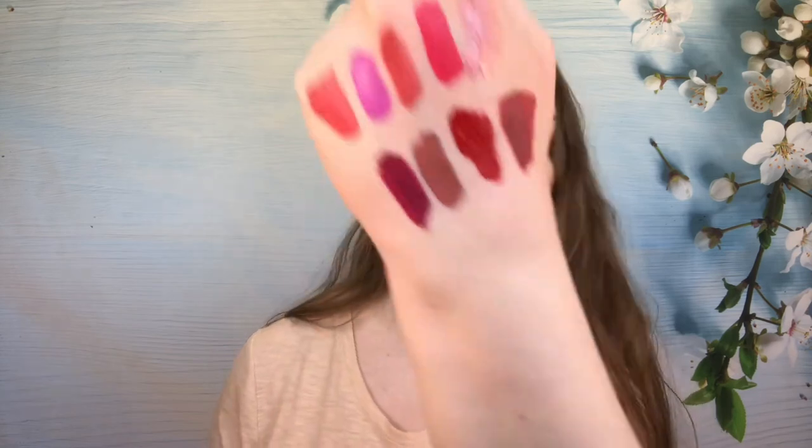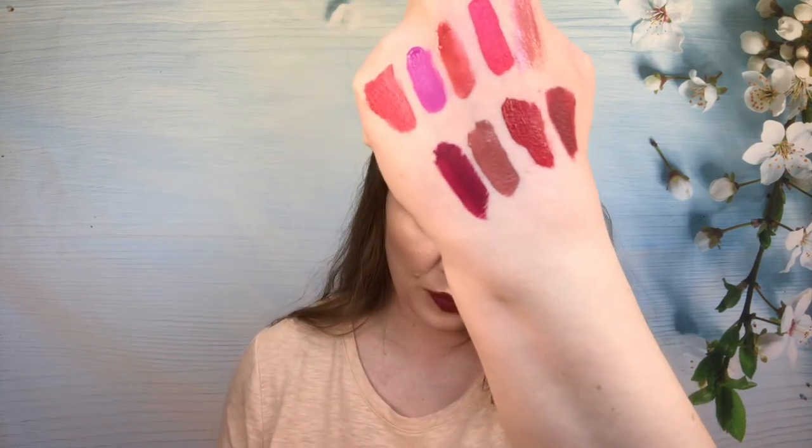Now we have this one from Tarte. I have no idea what the shade name is, which is super frustrating, but this one is still really creamy and mousse-y. It's a pretty dark color — almost the shade I'm wearing right now. It's not one I reach for a ton, but I'm going to get a little bit more use out of it before I toss it.